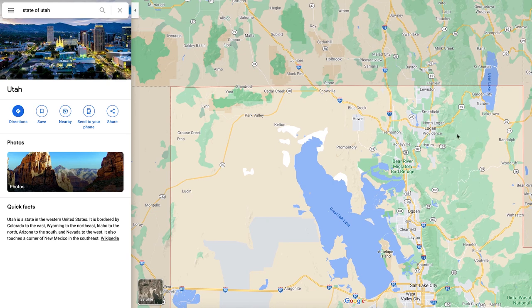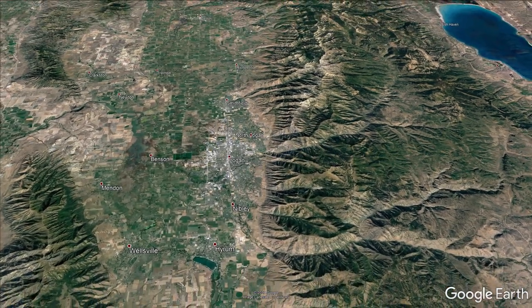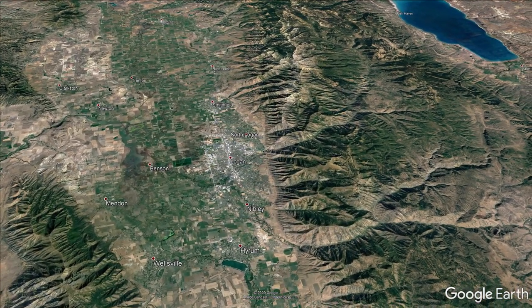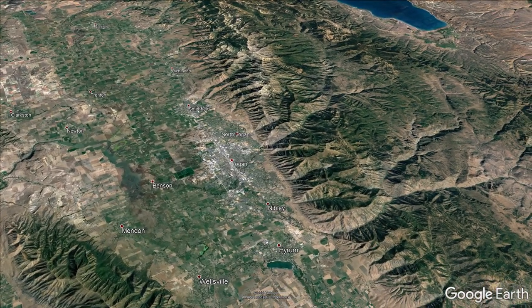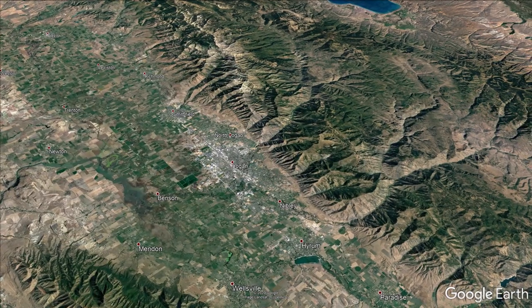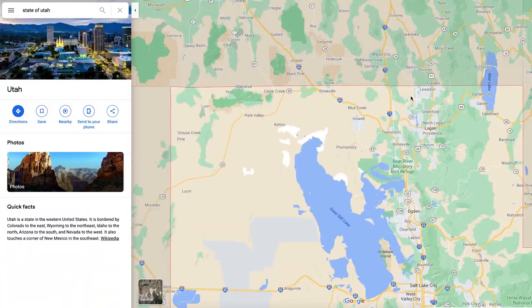Looking here, you've got Logan, which is going to be the biggest city in Northern Utah — this is all considered Cache County. There is a school there, Utah State University, which is very popular, so Logan is mostly a university town. Also here in Cache County they are known for farming and dairy. A lot of cheese comes out of Cache County as well.